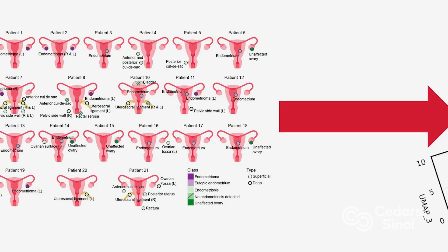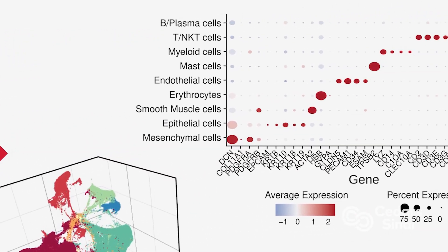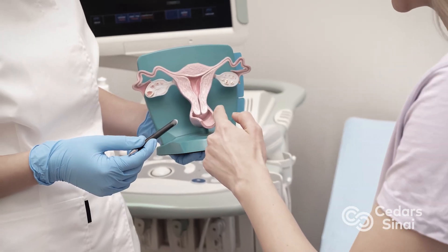We created an atlas, or roadmap, of all the different cell types that contribute to endometriosis. This resource can now be used by researchers throughout the world to study the specific cell types they specialize in, to find new ways to treat endometriosis more effectively or diagnose it more efficiently. It really is a game changer.